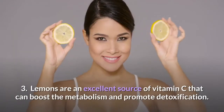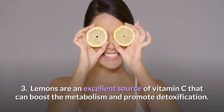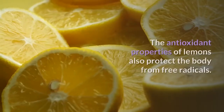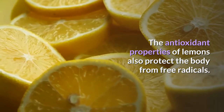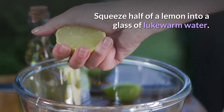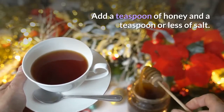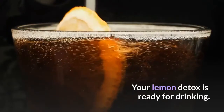3. Lemons are an excellent source of vitamin C that can boost the metabolism and promote detoxification. The antioxidant properties of lemons also protect the body from free radicals. Squeeze half of a lemon into a glass of lukewarm water. Add a teaspoon of honey and a teaspoon or less of salt. Your lemon detox is ready for drinking.